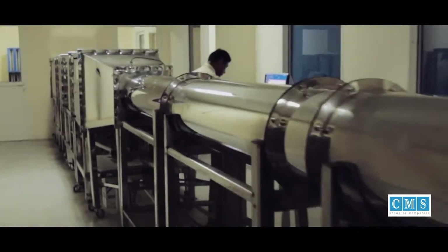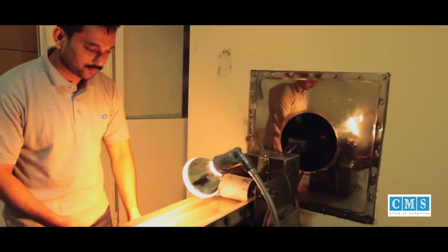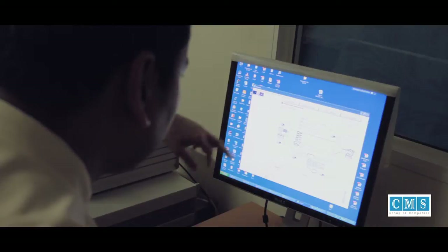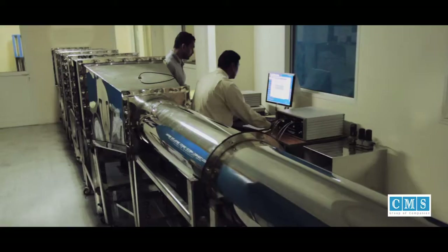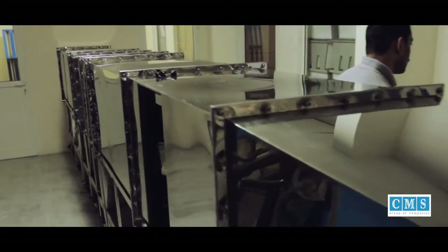CMS prides itself in having the only fully automated air filter test rig operating in the Middle East, providing international standards of air filter testing and validation solutions. Because what matters is the air you breathe, and we at CMS make sure you get that.